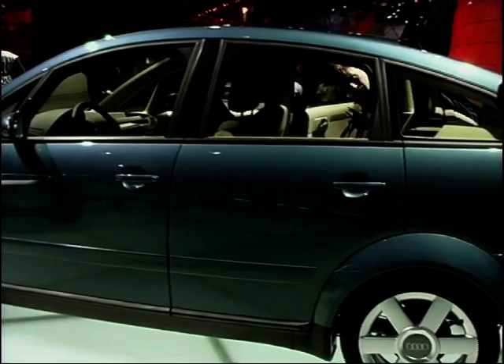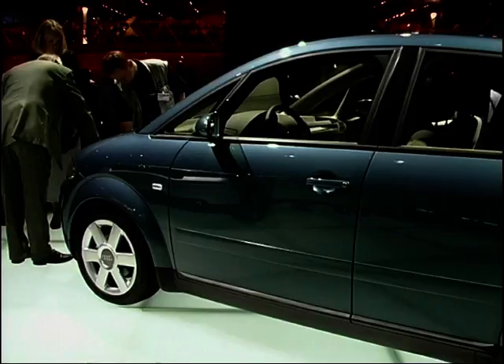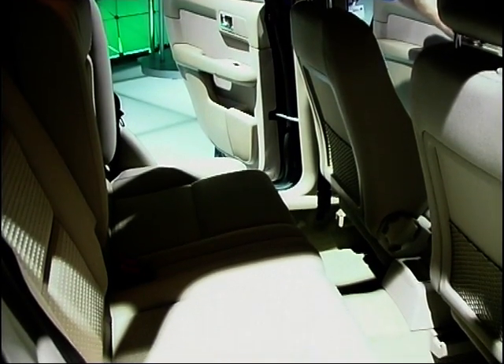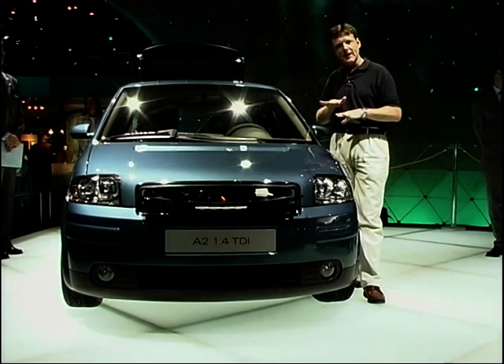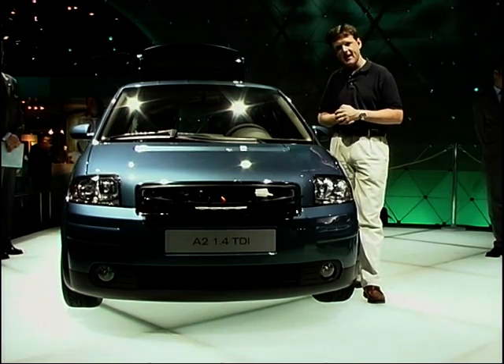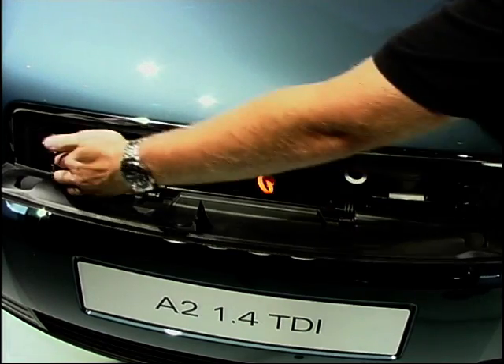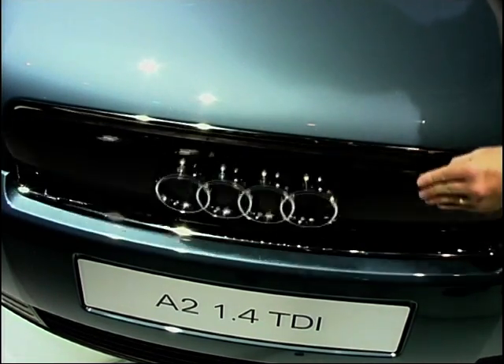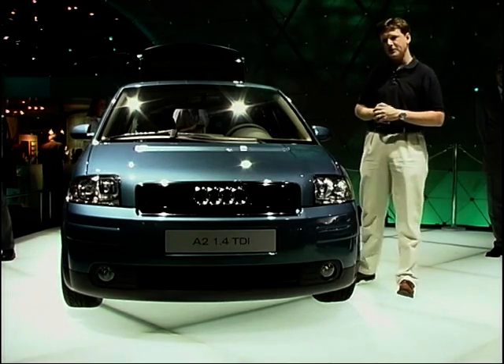Two 1.4-litre engines power the car, and it has a really very smart design. There's lots of space inside for the passengers with split-level flooring, which allows extra space in the back and a slightly raised rear passenger seating area. Some very clever features at the front too — you can check the water and the oil in these handy pop-out parts, all behind the distinctive Audi ringed badge.